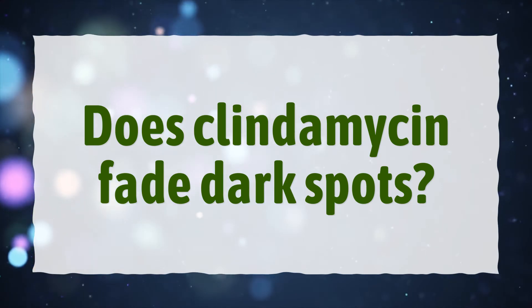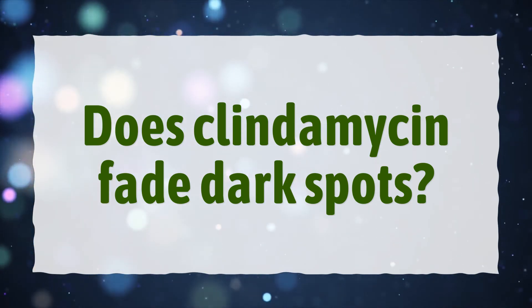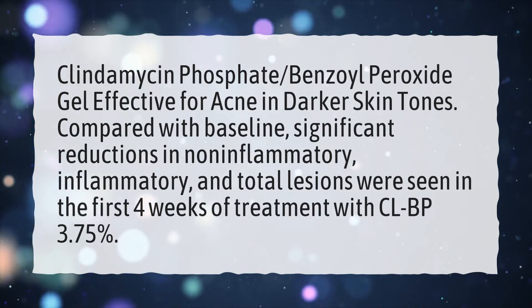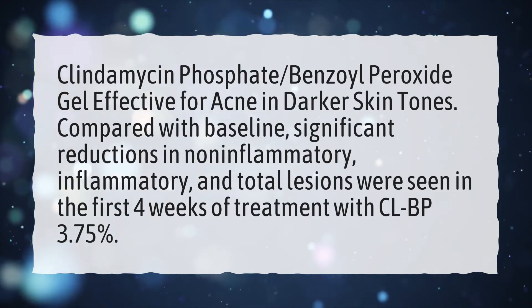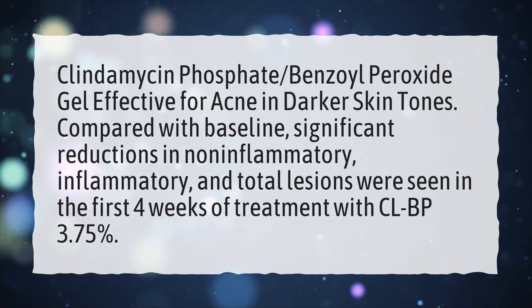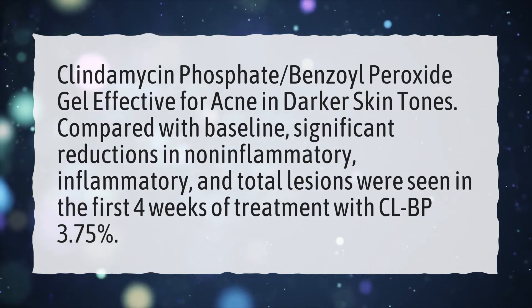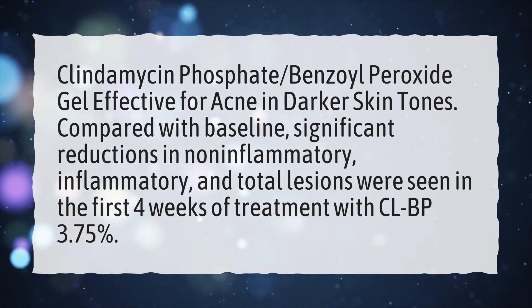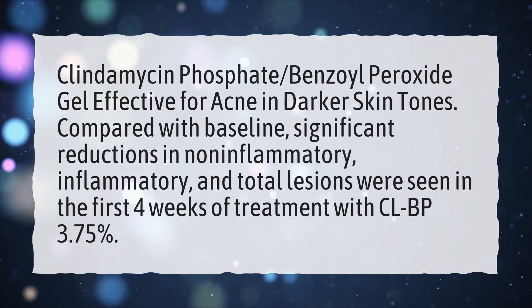Does Clindamycin Fade Dark Spots? Clindamycin Phosphate benzoyl peroxide gel is effective for acne in darker skin tones. Compared with baseline, significant reductions in non-inflammatory, inflammatory, and total lesions were seen in the first 4 weeks of treatment with CLBP 3.75%.